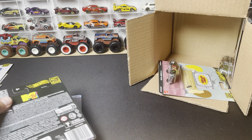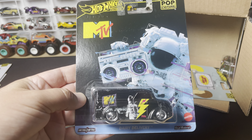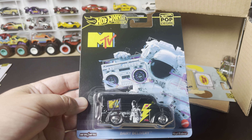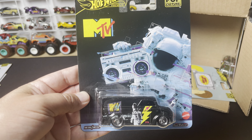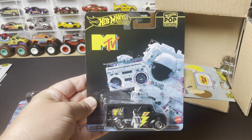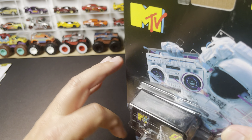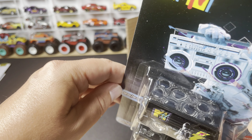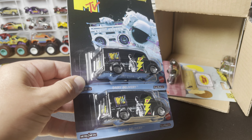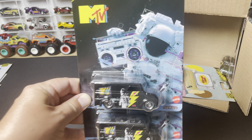From one iconic car to the next, we got the Dairy Delivery. No shortage of Dairy Deliveries out there — this one has been released multiple times. This one wears the iconic Moon Man deco from MTV. Two of these in the case. At the top of the card you can see some Moon Man helmets with the MTV logo. Very cool and very nostalgic for those that remember MTV with that logo.